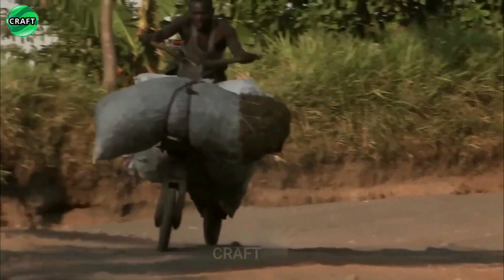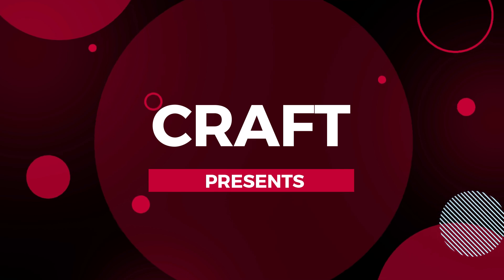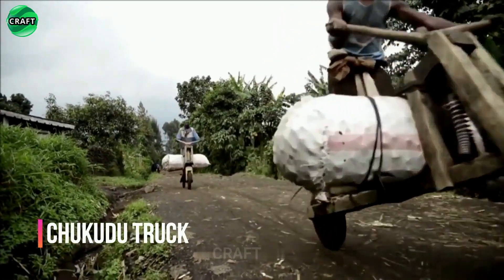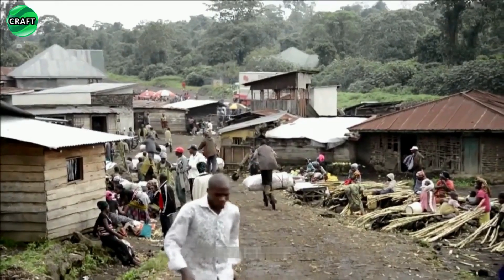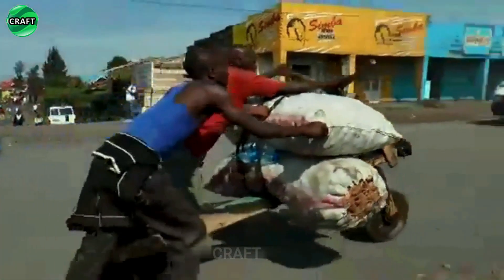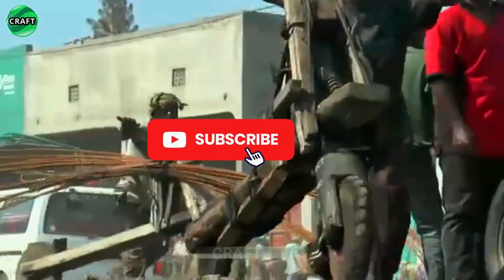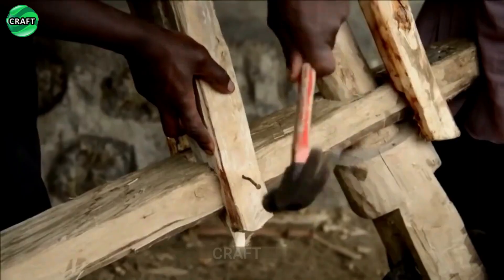The chikudu is a traditional means of transportation used in some regions of Africa, especially in the Democratic Republic of the Congo, where a monument is erected in the city of Goma to this ingenious invention and to the people who contribute to the country's economy. It is something between a cargo bike and a scooter, consisting of a frame and two wheels with a platform attached to carry cargo.